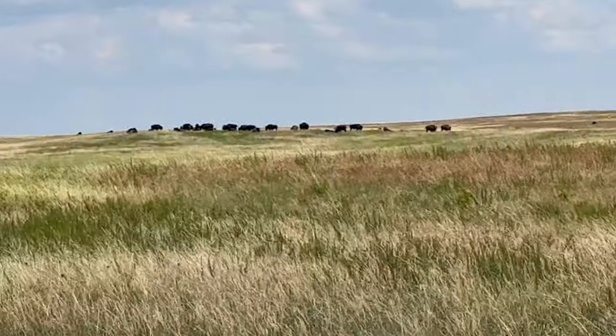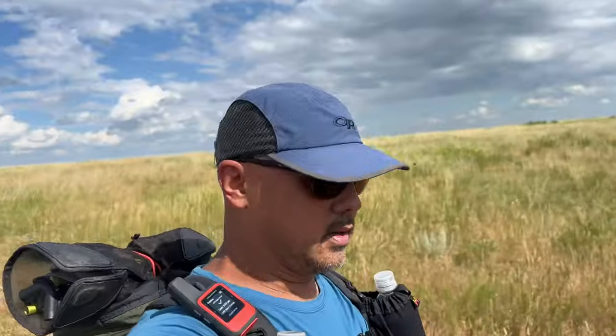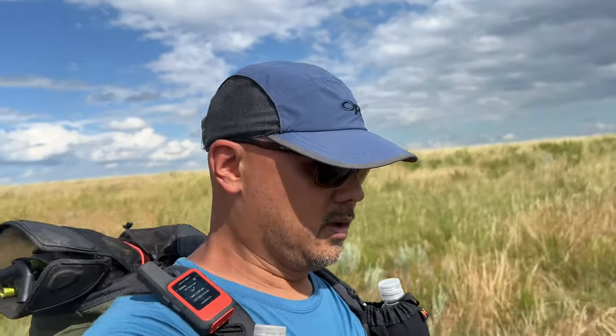We've got a herd of bison way down there, maybe a quarter mile away - maybe 50 of them in that herd. What I'm hoping is wherever we camp, they don't end up roaming to where we are and we wake up with them. It's possible, but at least we know where they are.